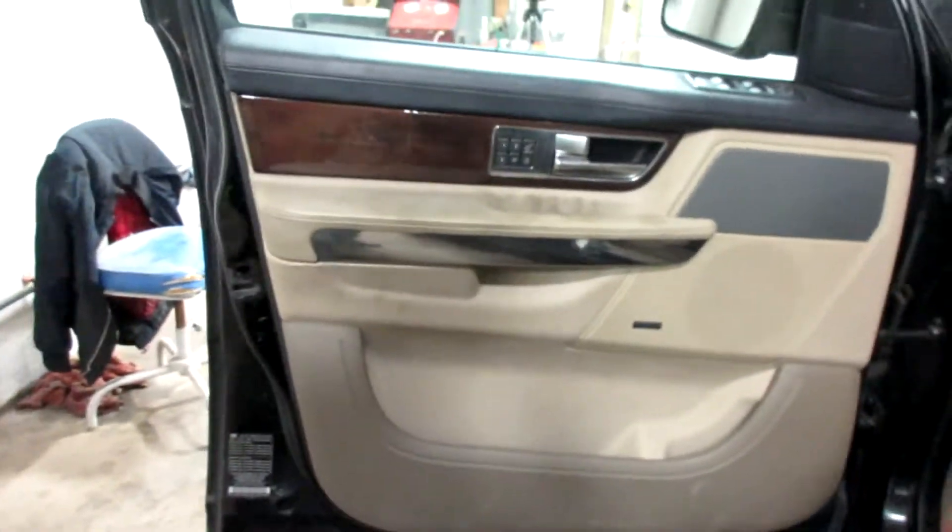We have a tan leather interior and a pretty nice set of seats for this vehicle. Unfortunately, the rear seats are a bit beat up and worn out.